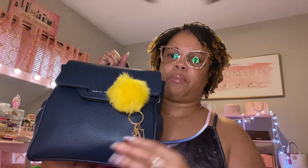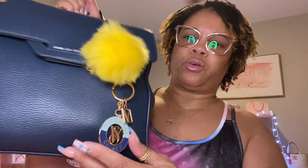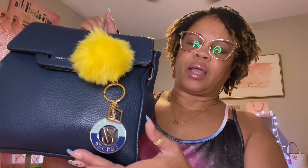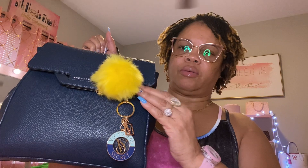I have really enjoyed taking it. I wanted to show y'all everything I have in here. I did put this little yellow pom-pom and then this Victoria's Secret charm that I got from Victoria's Secret on the outside of it, so yeah, that's how it looks on the outside.